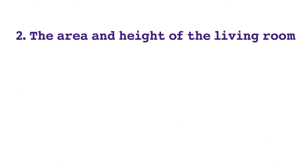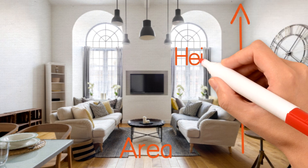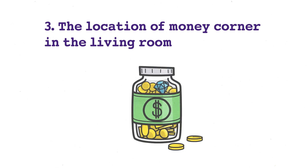Number two is the area and height of the living room. If the area of the living room is relatively large, it can help the father or the husband to enhance his career and wealth luck. If the ceiling is high, it can also increase his social status.